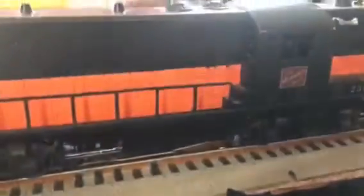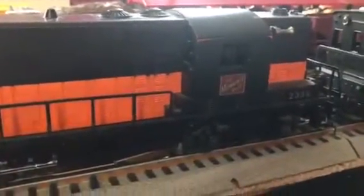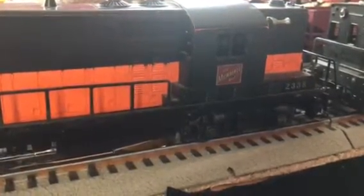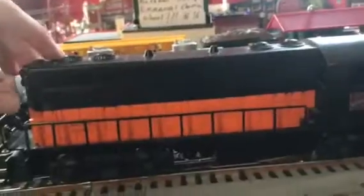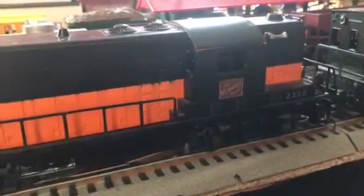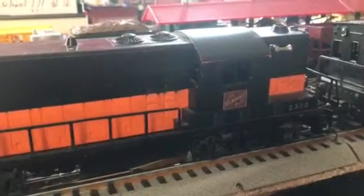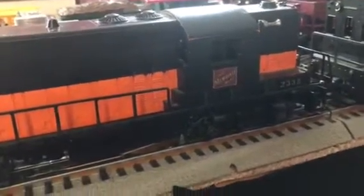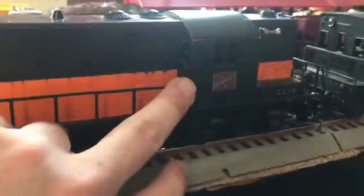Here I have the Milwaukee Road 2338 GP7. These are very nice engines. It's got a little crack over here, but other than that this thing runs like a charm — if you just sit it on the track it will go when you power the transformer. Also, if you ever find one with a solid orange stripe, you know you've got something rare.